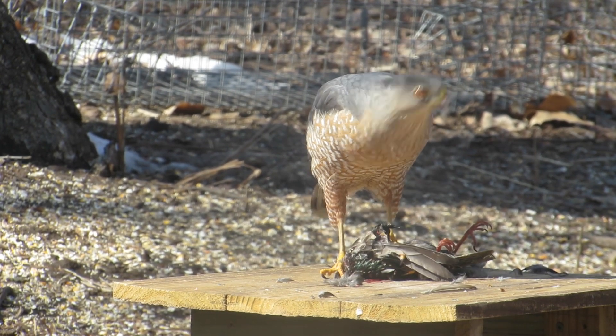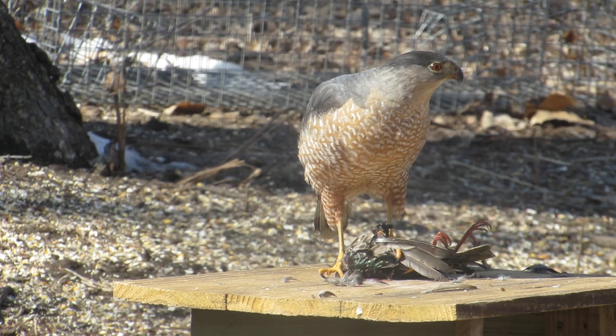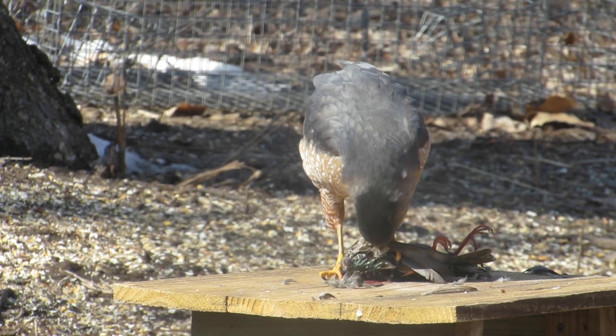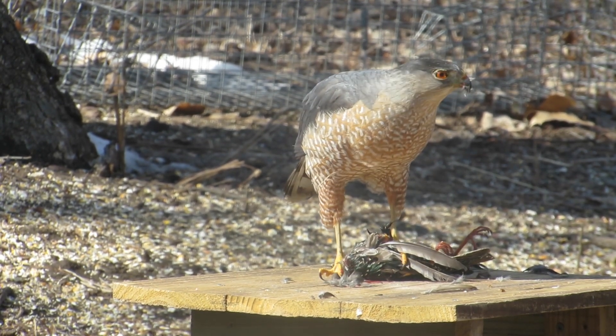It is best to look at multiple traits when identifying a bird. Based on these traits, this bird is a Cooper's hawk. It is likely a female because it is much larger than the starling. For even more differences between the species, look for a link in the video description.